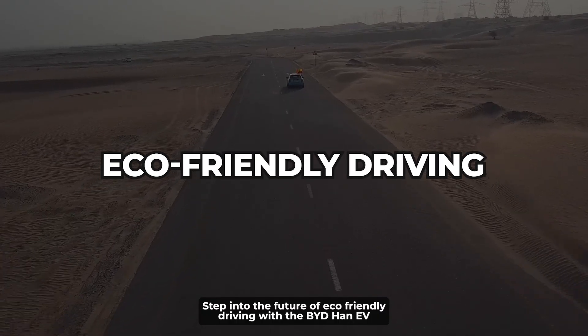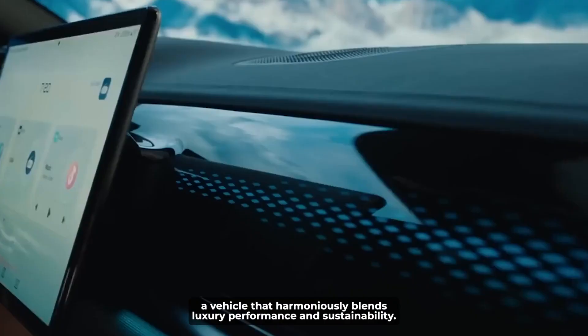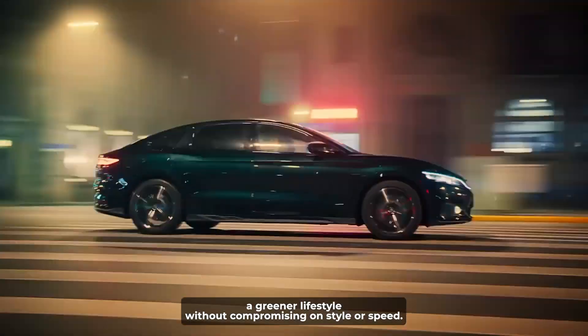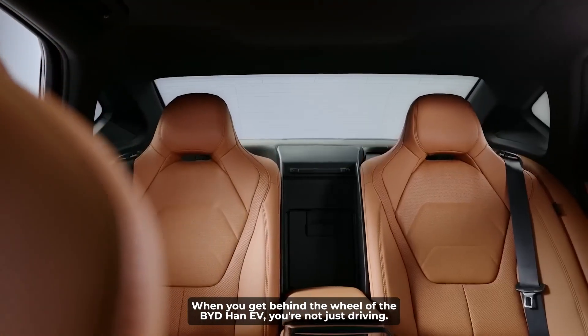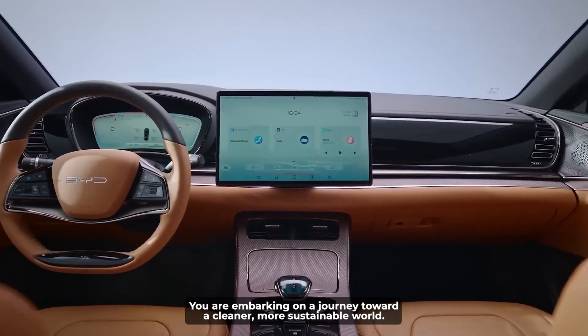Step into the future of eco-friendly driving with the BYD Han EV, a vehicle that harmoniously blends luxury, performance, and sustainability. This car is about embracing a greener lifestyle without compromising on style or speed. When you get behind the wheel of the BYD Han EV, you're not just driving — you're embarking on a journey toward a cleaner, more sustainable world.